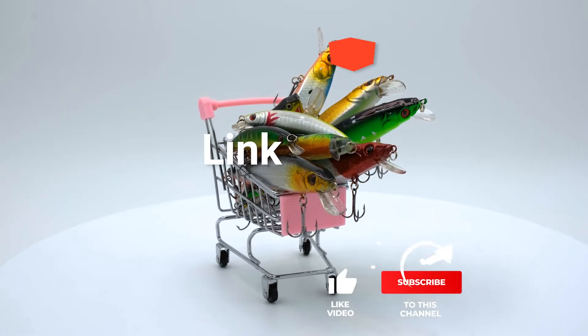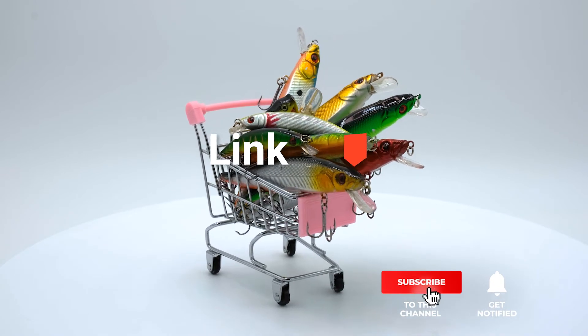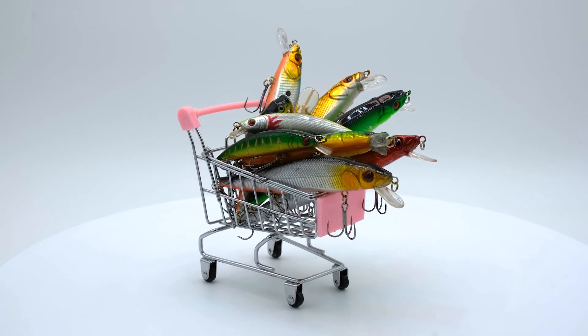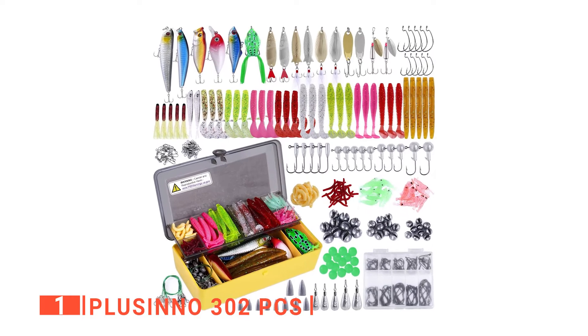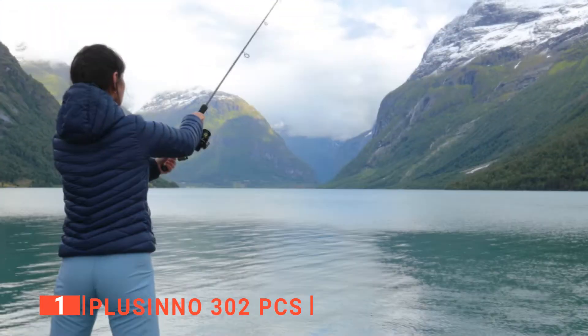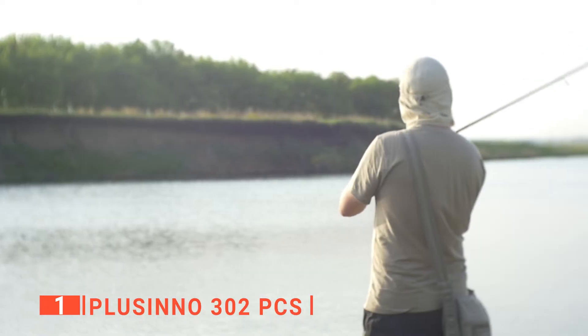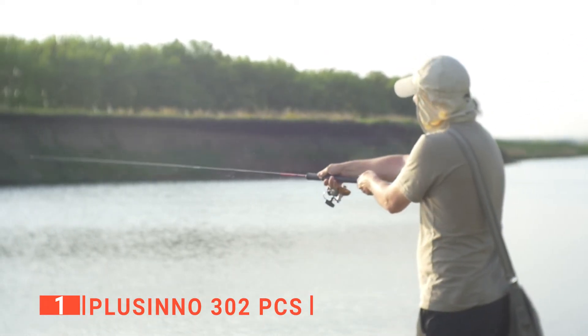Before I reveal number one, be sure to check out the description below for the newest deals on each of these items, and be sure to subscribe if you want to stay up to date on the best products on the market. Finally, my top fishing lures kit set is the Pluceno 302 piece. This is a colossal set of high-quality fishing lures that offer beginners or expert anglers plenty of options to land virtually any type of fish, from bass to trout.